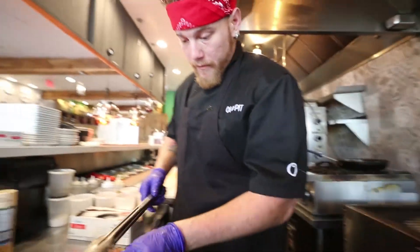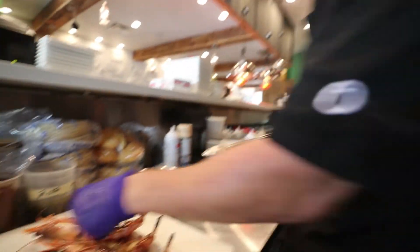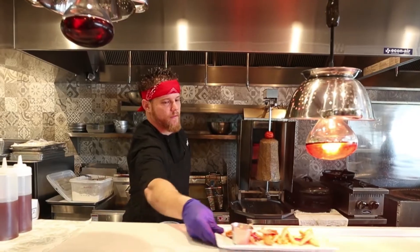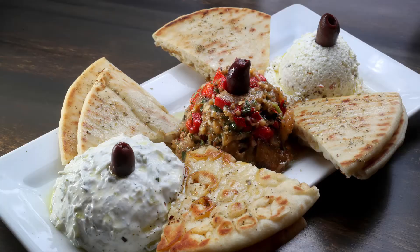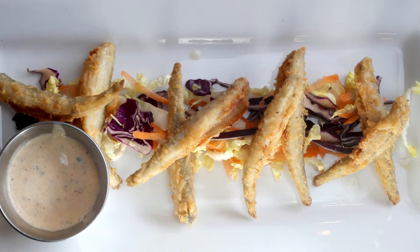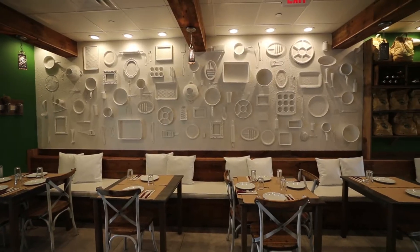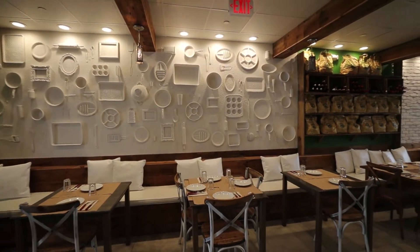We specialize in what we call Athenian food — a European modern twist with respect for tradition. It is traditional Greek tastes with a modern twist, representative of Athens today.